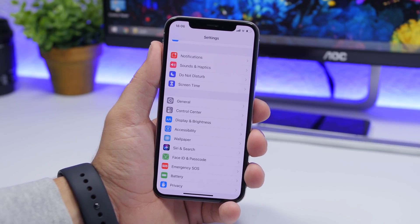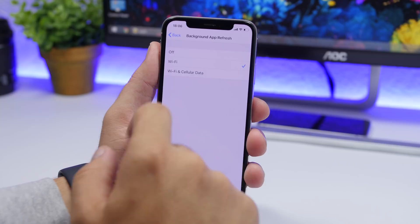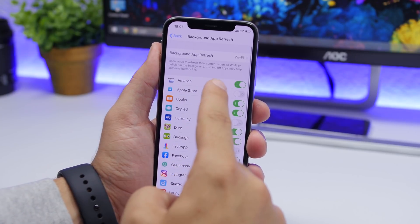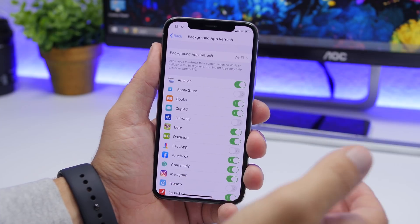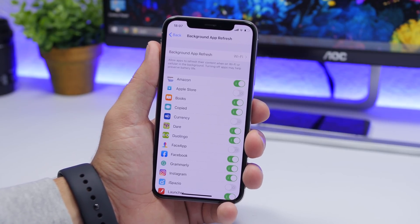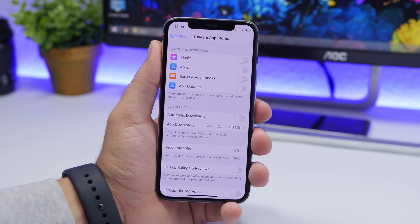Another setting I suggest you change on every device, not just iOS 13, is Background App Refresh. Go to Settings, go to General, and find Background App Refresh. At the top, choose Wi-Fi so it only works when connected to Wi-Fi. Then go back and you'll see a list of all your apps — turn off Background App Refresh for apps that don't need it, and keep it enabled only for the apps that require it.